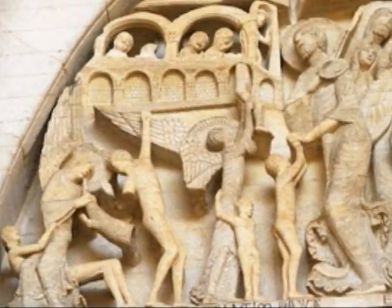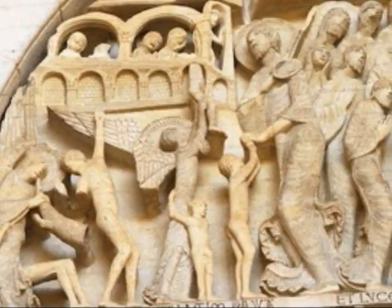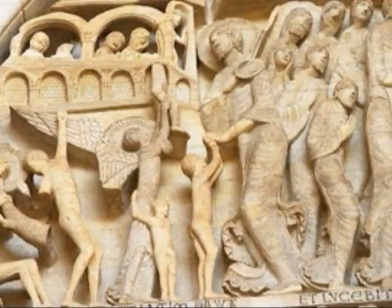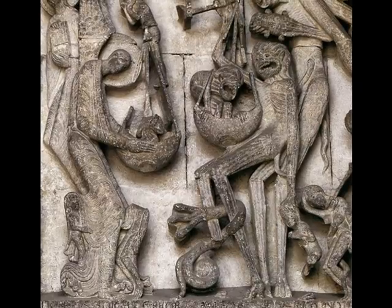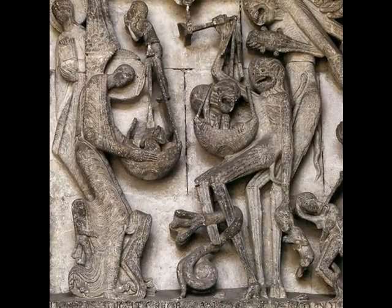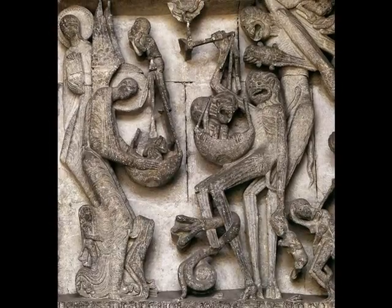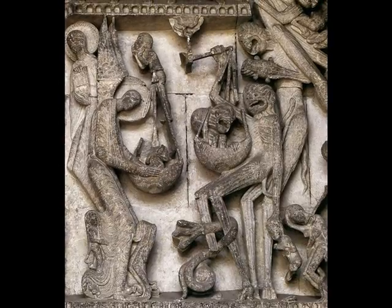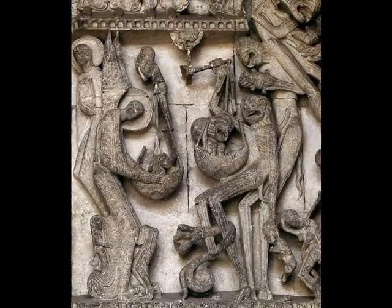Right below Mary, you can see a representation of heaven, with angels lifting souls up and saving them. Switching to the other side, you can see Saint Michael — an angel who is weighing the souls. You can see the demons trying to tip the scale so they can get more people into hell.